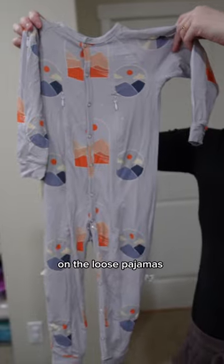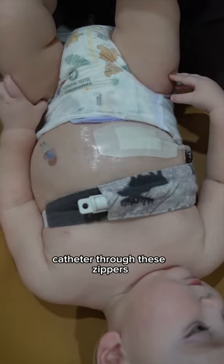One thing that really helps are these Littles on the Loop pajamas. They allow us to run his G-tube and dialysis catheter through these zippers.